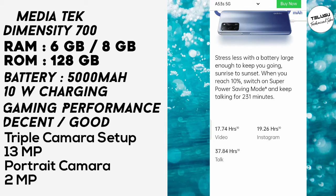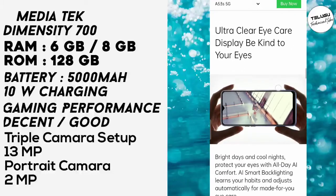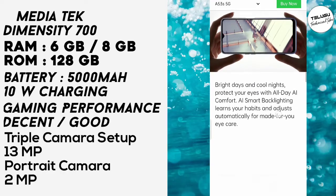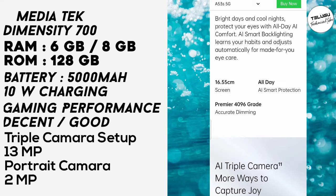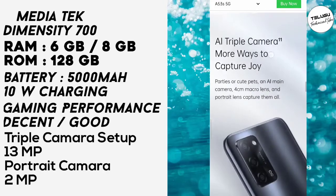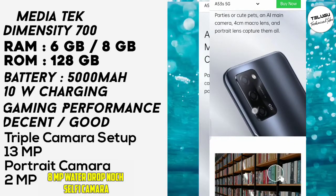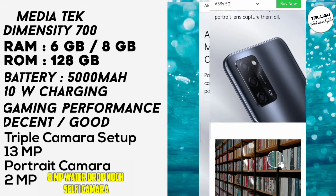Under 15K, this mobile features an HD display with a 16.55cm screen. It offers 5G with specific specifications. The AI triple camera system includes a 13MP main camera, a portrait camera as the second cam, and a 2MP depth camera as the third.